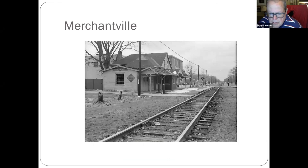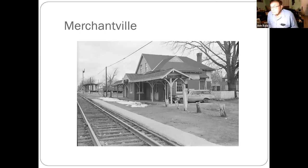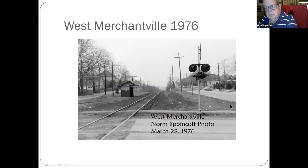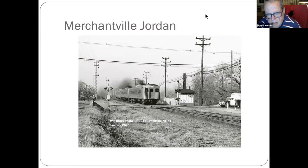Merchantville — that station was still there as a coffee shop. Looking towards Camden. Mount Holly freight station — there's a parking lot now where the freight cars were. This is a Will Coxie photo from 1969. A signal still there. West Merchantville, which is closer to — I believe this is Browning Road — the same train line.